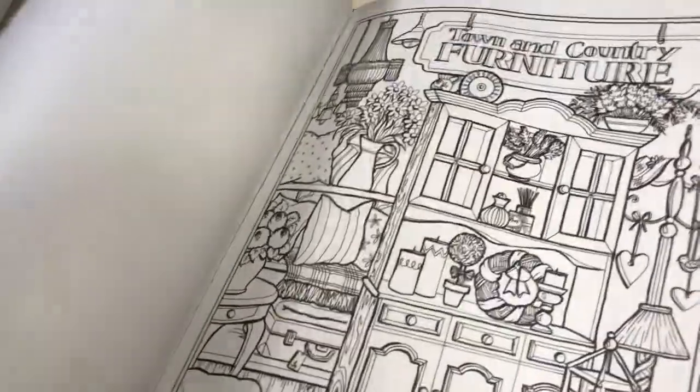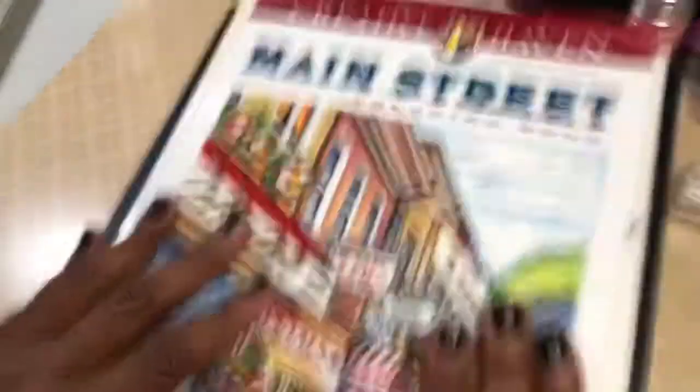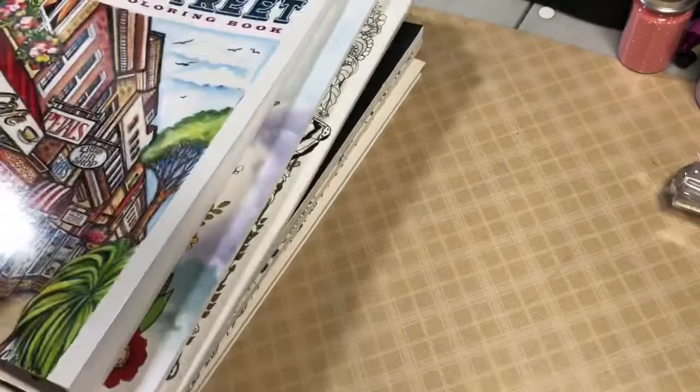I also want to color in the Main Street book by Creative Haven. Several of the pages have pieces big enough to use crayons, and it's single-sided so I can use my alcohol markers as well as anything else I want.